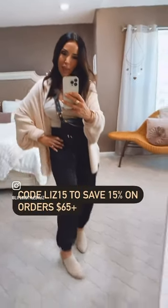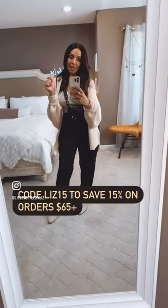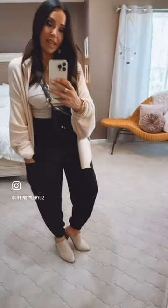Everything I'm showing is linked in my bio. Cupshe items — if you spend $65 or more, you can use Liz15 and get 15% off, you guys. What are you waiting for? This is the perfect summer to fall transitional outfit.